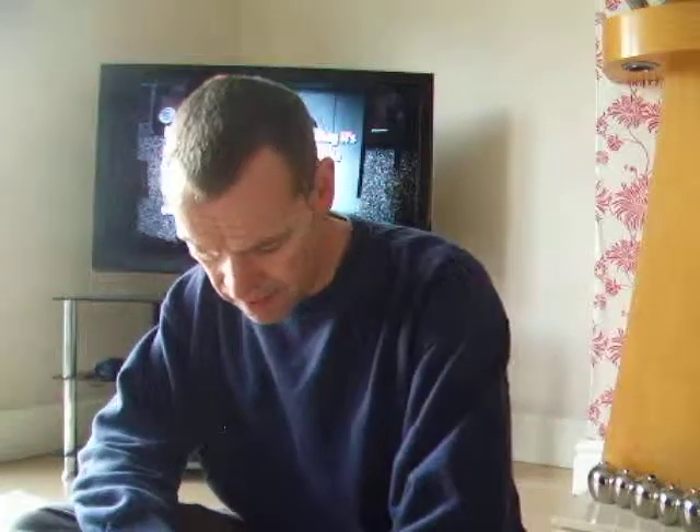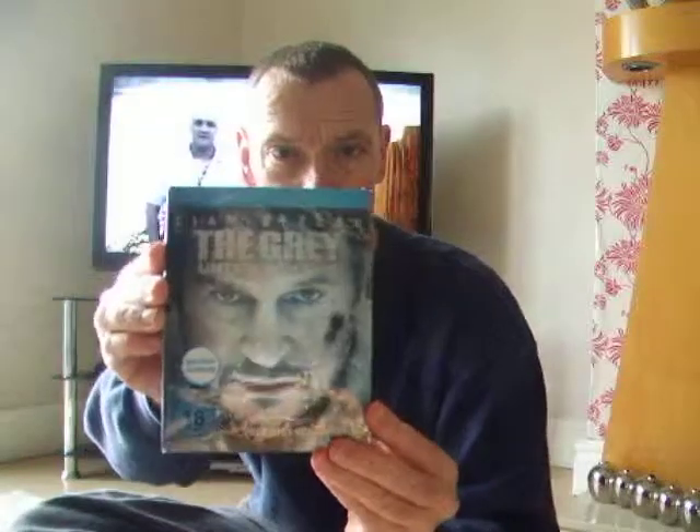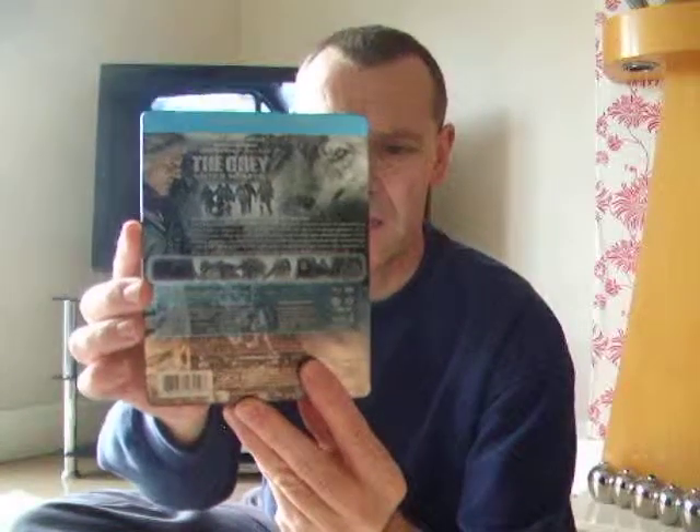The German edition steelbook is the one I've got — this is 'The Grey.' The one I'm selling on eBay is not this one because this is opened. This one is brand new in wrapper, never been opened. This edition is from Germany.